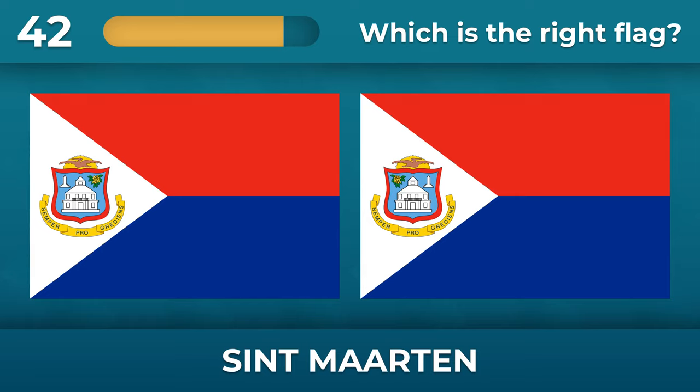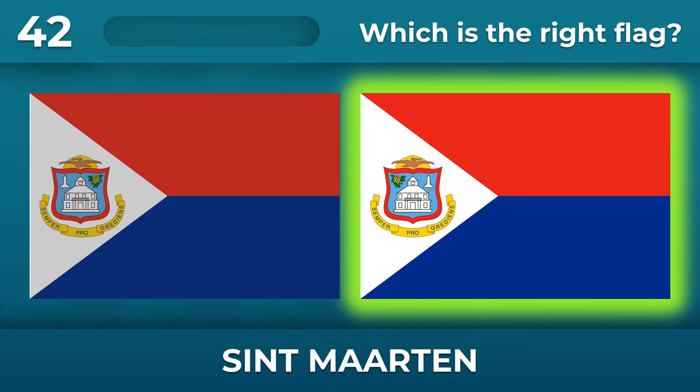Which way does the pelican on the St. Martin flag look? The pelican is looking east.